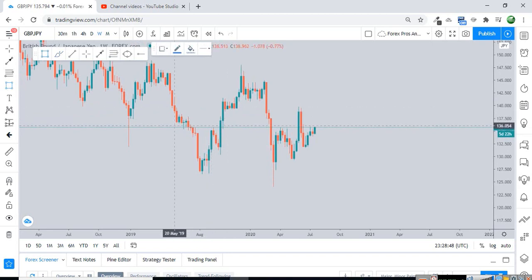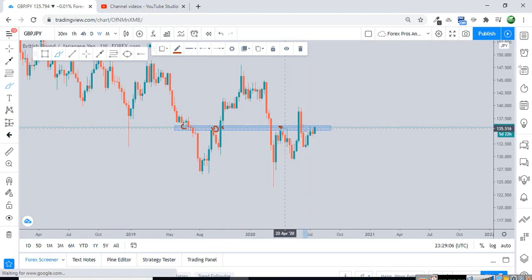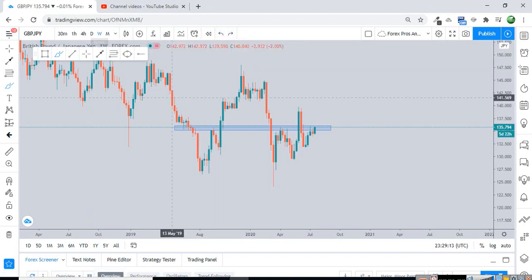The important structure can be seen on the weekly timeframe because, as we speak, the market is currently standing at a very important structure resistance which has been reactive in the past multiple times. As we can see, it was a support at this point, then a resistance, then a break above, then it retested the structure, and again a resistance at this point. So there are certain things which we need to understand before analyzing the direction of the market.